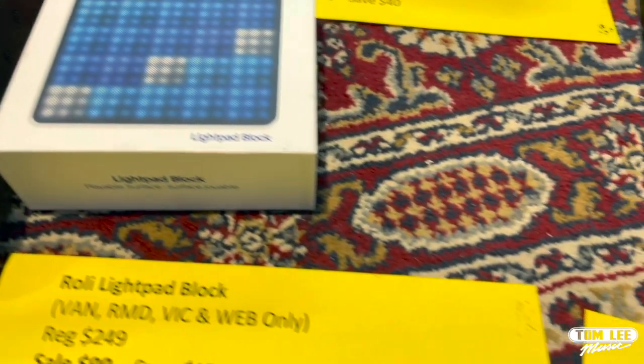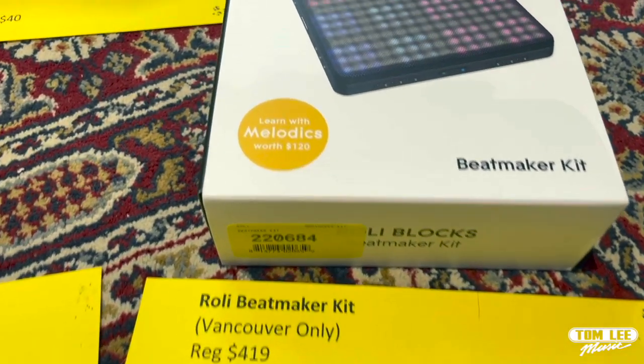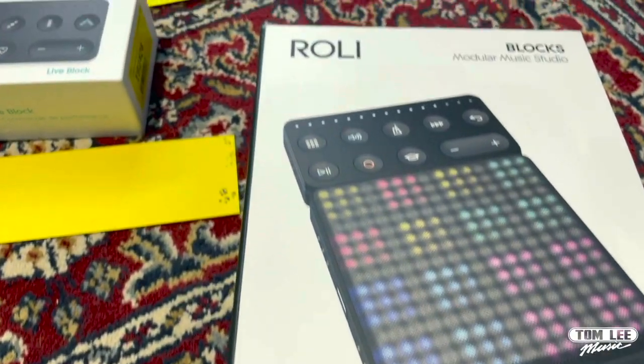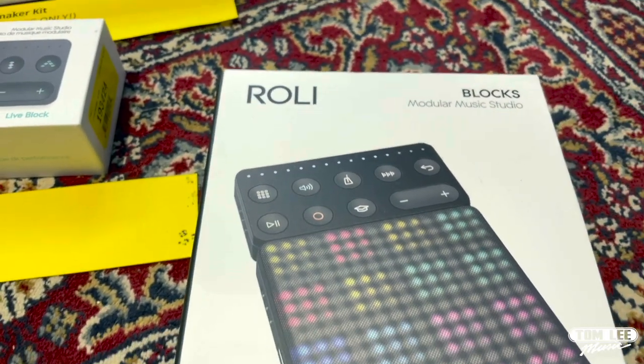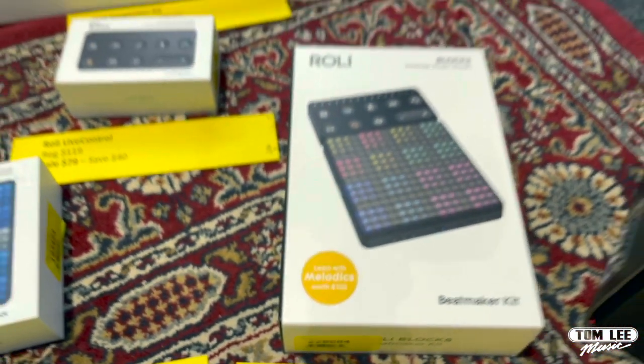And last to round it out, we've got the Beat Maker Kit — savings of $120. We've only got them in Vancouver, regular price is $419, sale price is $299. Lots of great stuff from Roli there.